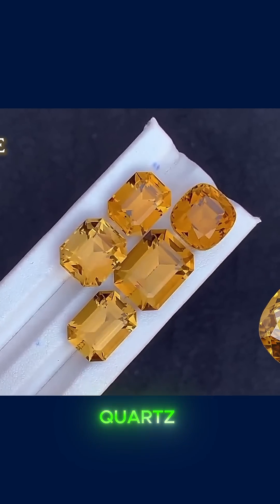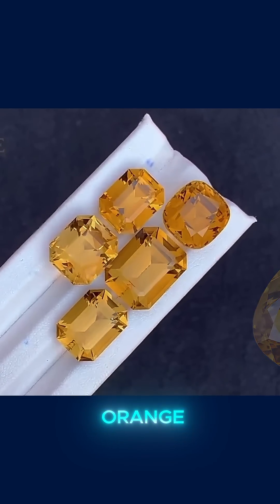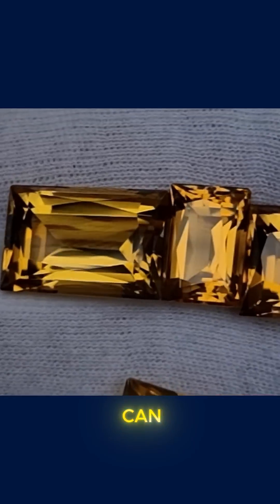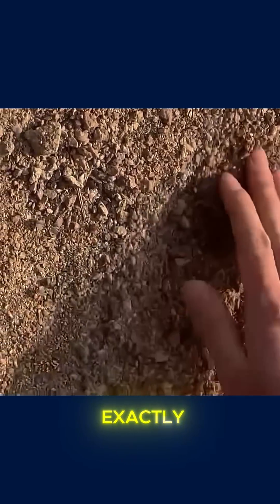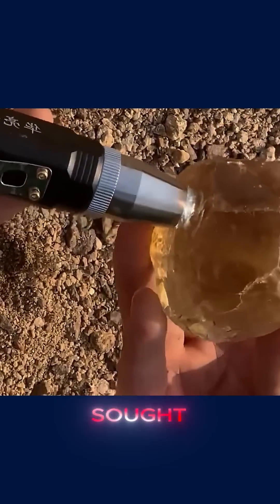Just like amethyst, citrine is also a variety of quartz, but instead of the purple tone, citrine displays a color that ranges from light yellow to deep orange, resembling the glow of the sun. And when it has the right hue, good transparency, and a decent size, it can be worth much more than you might expect. Natural citrine is relatively rare — in fact, most citrines sold on the market are actually amethysts that have been heat treated until their color changes. That's exactly why genuine citrine, formed naturally under geothermal heat, is more valuable and highly sought after by collectors.